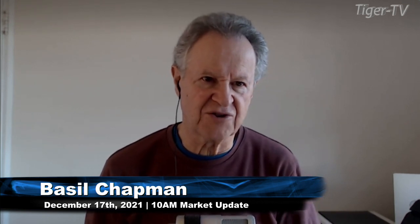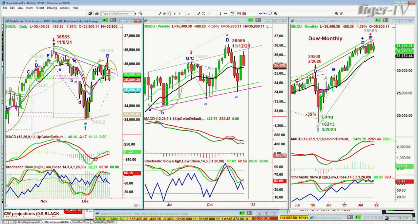We're looking at the Dow down 485 points at 35,410, down 1.36 percent, starting to catch up to the others — the weak others.